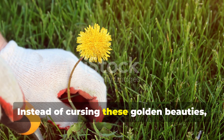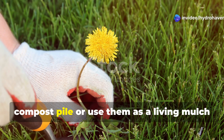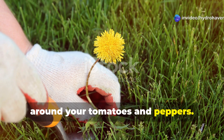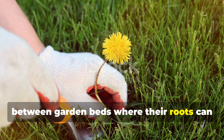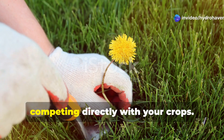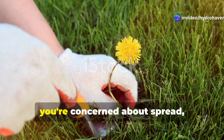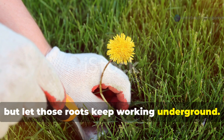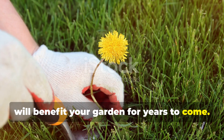Instead of cursing these golden beauties, harvest the leaves regularly for your compost pile, or use them as a living mulch around your tomatoes and peppers. Allow dandelions to grow in pathways between garden beds where their roots can work their soil-loosening magic without competing directly with your crops. Cut them back before they set seed if you're concerned about spread, but let those roots keep working underground. The improved soil structure they create will benefit your garden for years to come.